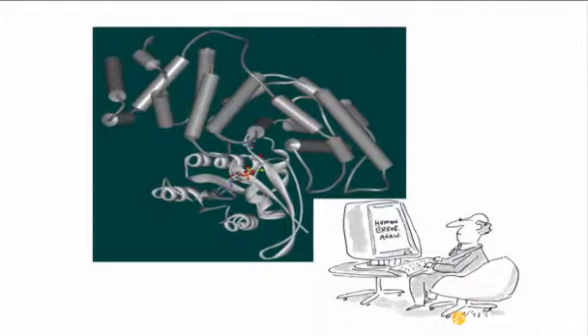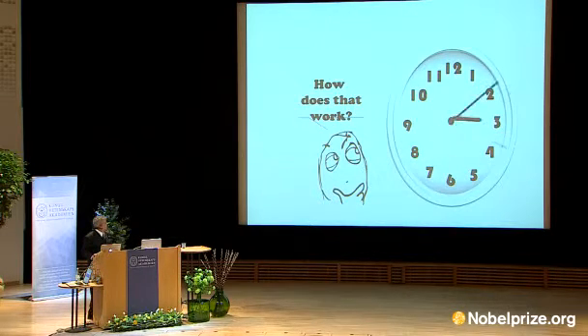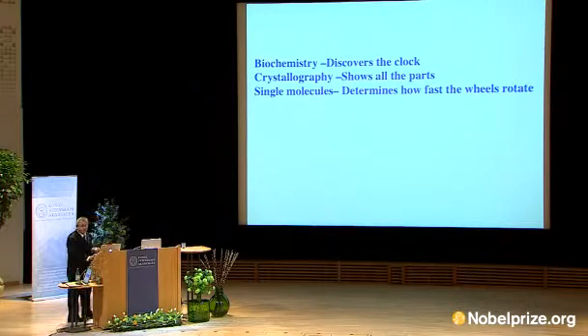At some stage I concluded that it is too complicated — despite the enormous information, and knowing the structure, and knowing how fast it works, that is not enough. One way to realize it is that if you have a clock, you could see the clock, you could see how fast it works. There are people like Ehud Barak in Israel who knew to assemble clocks, but most of us don't know how it works.